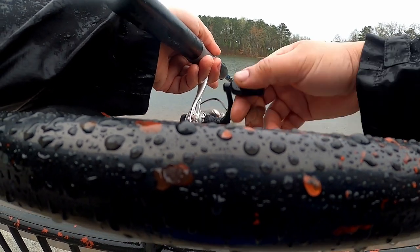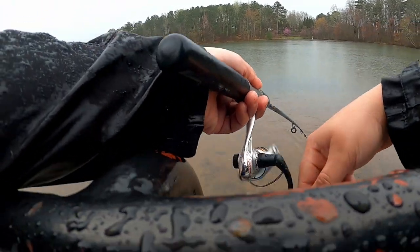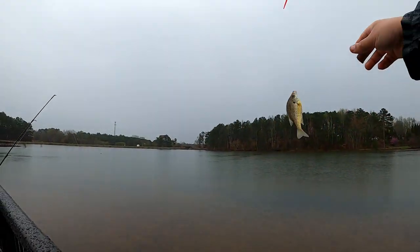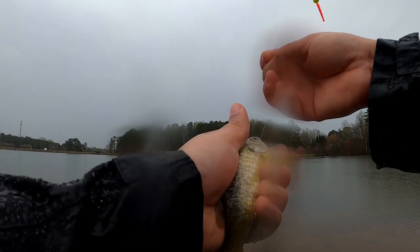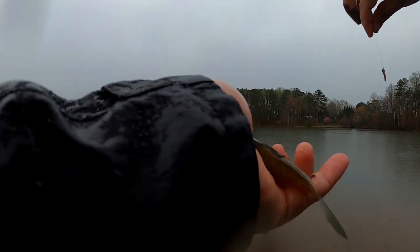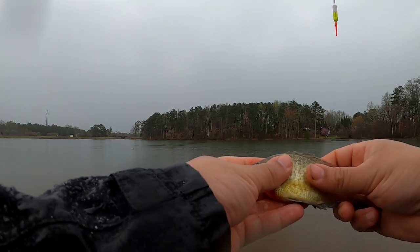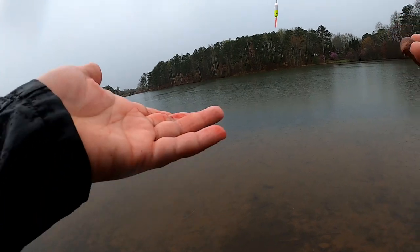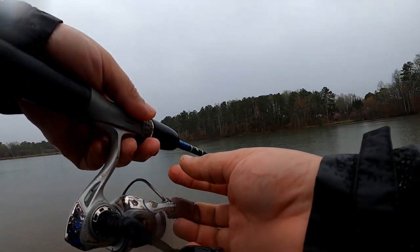I think I got a bite - yeah. There we go, that's a little bit better size right there. That's a little bit better. Oh wow - yeah, I was gonna keep that fish.